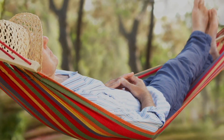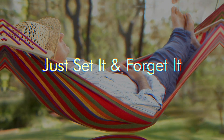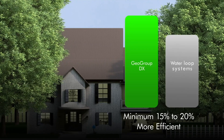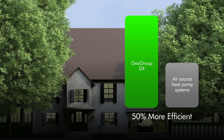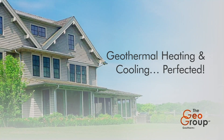Making DX virtually maintenance free — just set it and forget it. At the very minimum, 15 to 20 percent more efficient than all other geothermal technologies, and as much as 50 percent more efficient than air source heat pump systems. Geothermal heating and cooling, perfected.